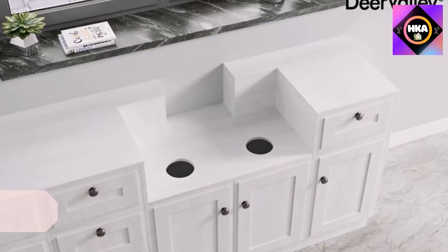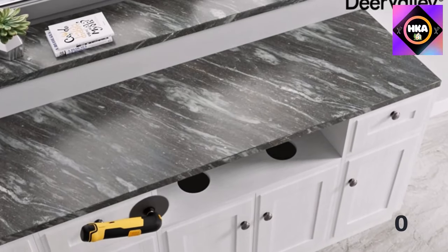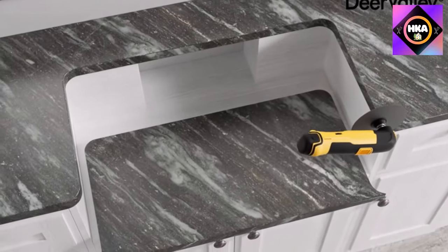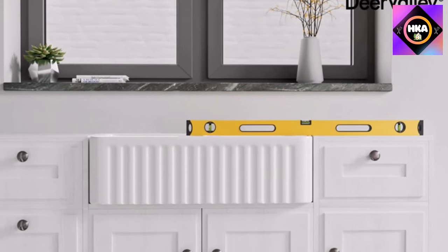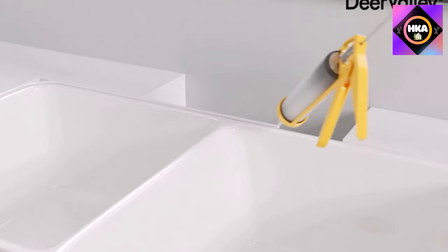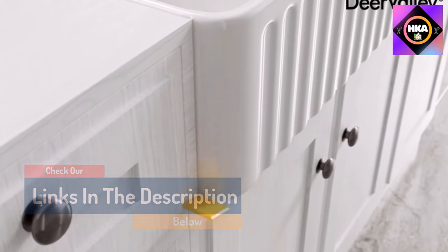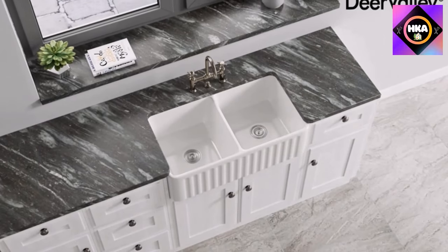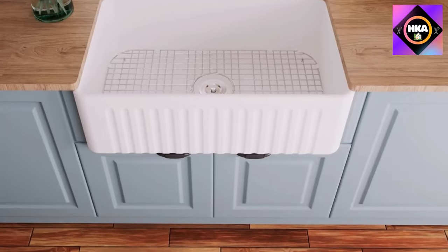Number 5: Deer Valley DV1K026 farmhouse sink, white ceramic single bowl. Made of solid ceramic with a smooth glossy porcelain glaze, it offers a non-porous surface that resists scratches, high heat, rust, stains, and fading. This compact yet spacious modern farmhouse-inspired sink has one large basin with a centered drain and a sloped bottom for easy cleanup. The reversible design allows installation with vertical or horizontal divots, and at about 10 inches deep, it creates an uninterrupted workspace for washing large cookware like stock pots and baking sheets.